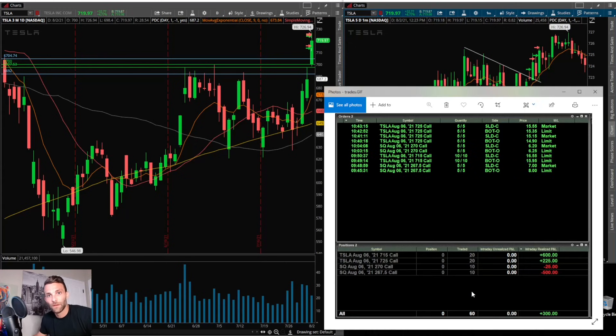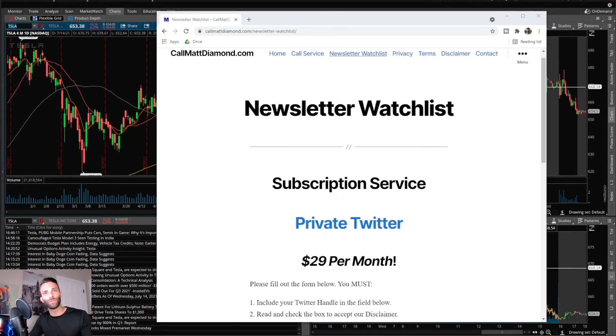Checking out the P&L: I made $600 on the 715 calls, $225 on the 725 calls, a very small loss of $25 on the 270 Square calls, and lost $500 on the 267.50 Square calls. Had I avoided Square altogether and not let the noise get the best of me, I would have had an $800-plus day. There's such a fine line with P&L in trading. Even though the performance wasn't great today, the fact that I was able to pull money out of the market despite some bad decisions — I'm pretty happy about it. That was the trade recap, appreciate you watching.